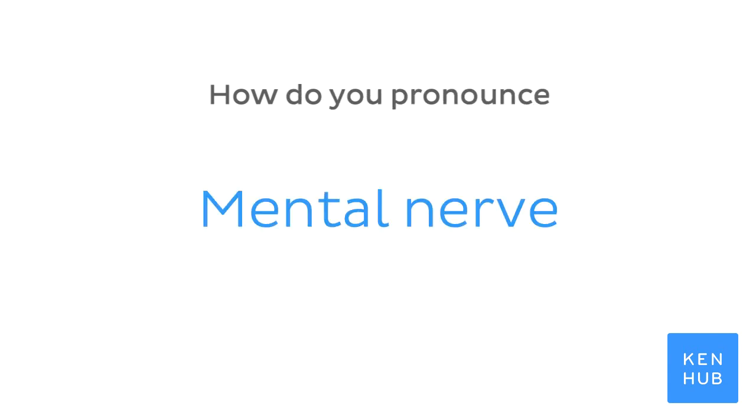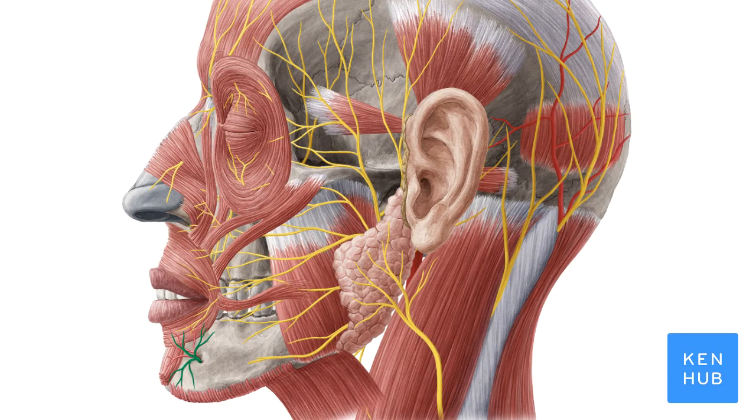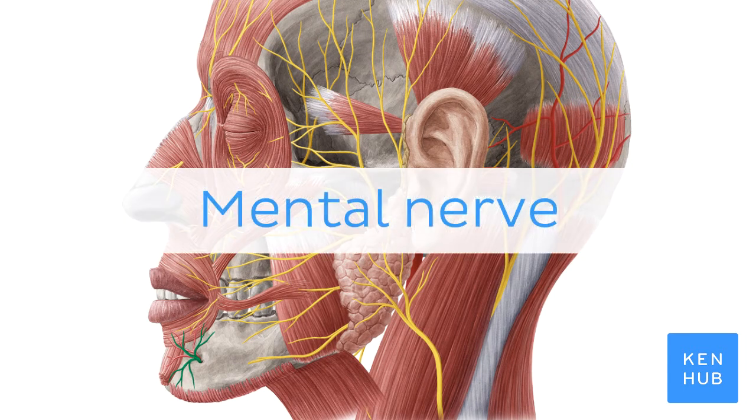How do you pronounce... Mental nerve. Mental nerve.